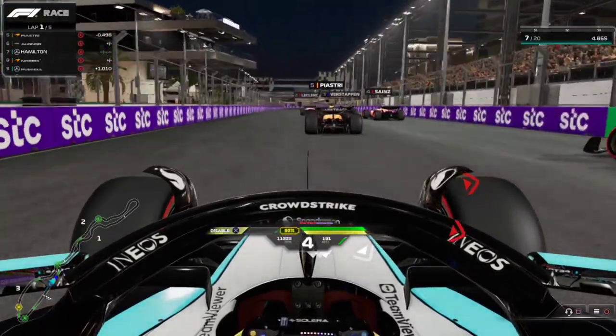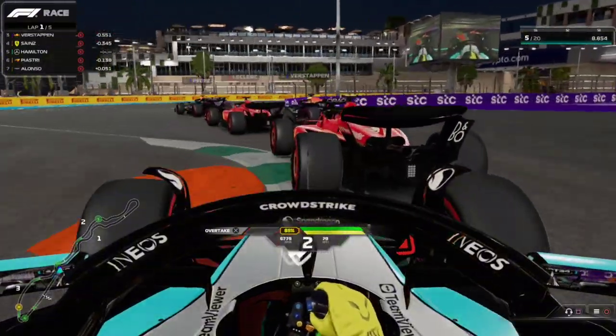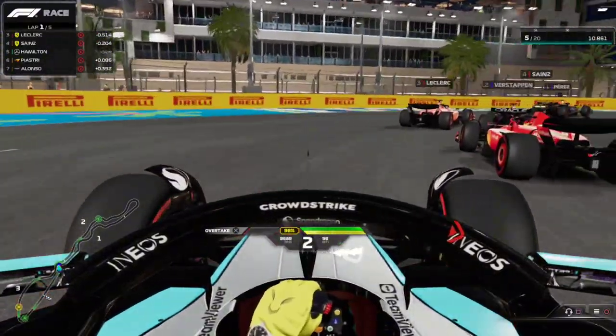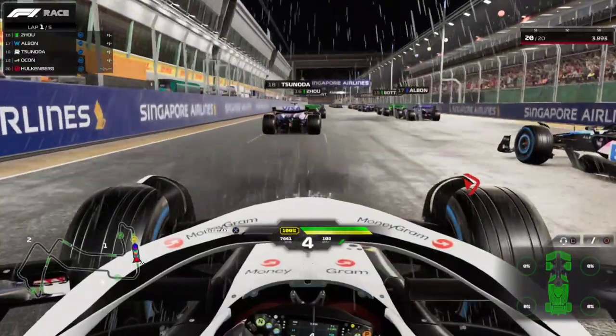We will see it all in this video. For this test, I tried racing in three different tracks: Jeddah, Singapore, and Qatar.